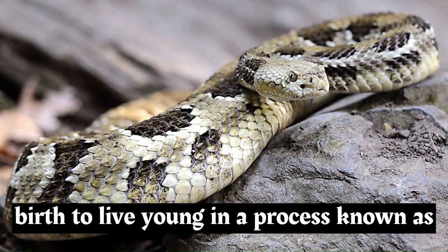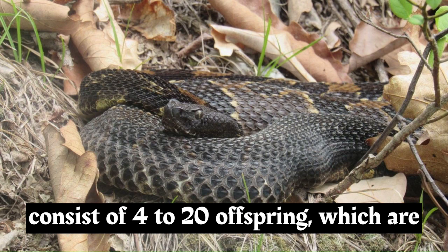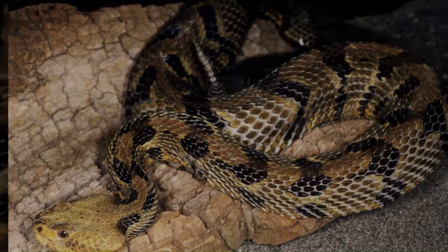Breeding usually occurs in the spring or fall. After mating, the female gives birth to live young in a process known as ovoviviparity. A litter can consist of 4 to 20 offspring, which are born with fully functional venom glands.